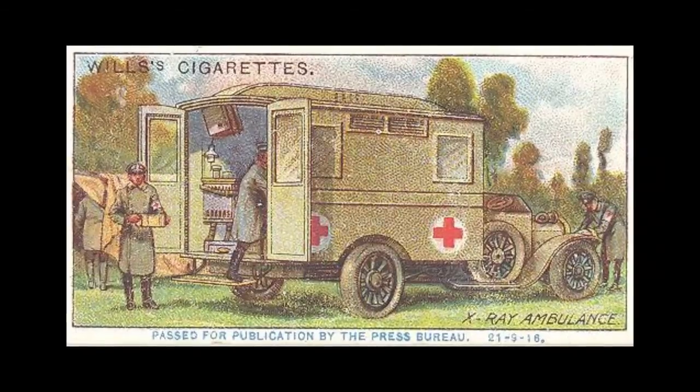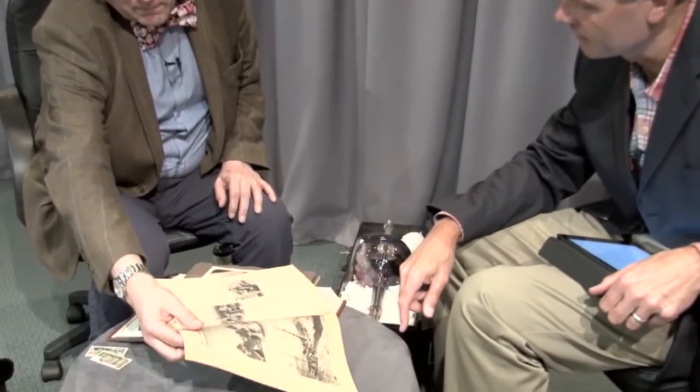These became increasingly sophisticated. The French would have them often in the back of small vans, the English in the back of lorries, specifically built or fitted out for X-ray work. You've got a 1916 journal here with some images showing the use of X-rays — what's going on there?